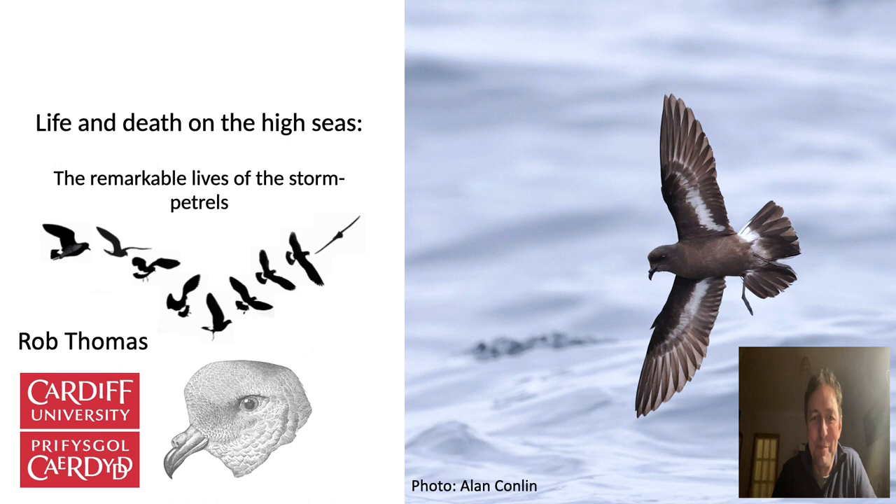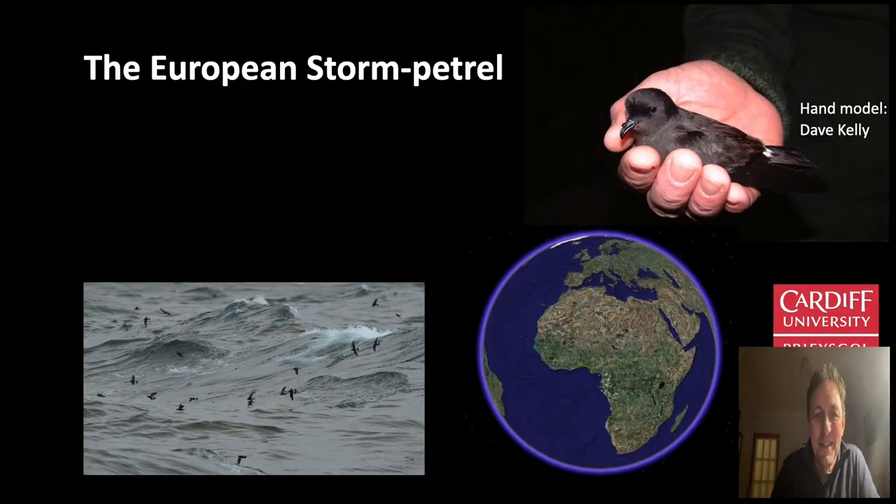Hello and welcome to a talk about life and death on the high seas, the remarkable lives of the storm petrels. I'm Rob Thomas. Now there are lots of different species of storm petrels, about 28 species around the world, but the species breeding on the West Wales islands of Skoma and Skokum is the European storm petrel, surely one of the best birds in the world.